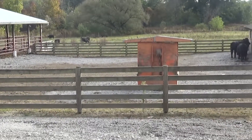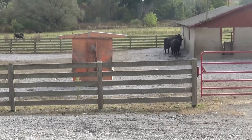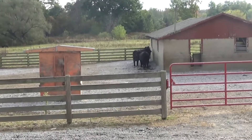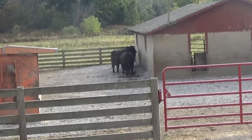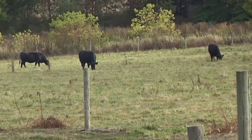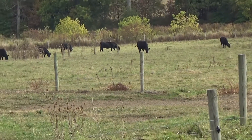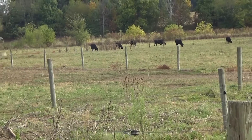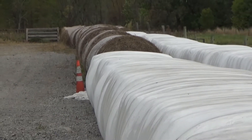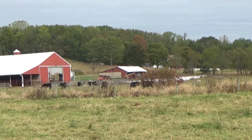This is what we call the feedlot or the finish lot. They spend the last 120 days or so here while they're on the finish lot. They have access to the grain I grow here on the farm — corn, soybeans, oats, and barley. They also have access to grass, pasture grass, or in the wintertime grass hay, which I bale in the summer and feed back to them. In Ohio we can't graze in the wintertime.